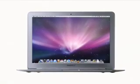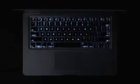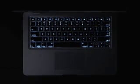Unlike ordinary ultra portables that have small, cramped keyboards, MacBook Air has a full-size keyboard that's a pleasure to type on. And it's backlit. Just like with our MacBook Pro, when a decrease in ambient light is detected, the keyboard automatically illuminates from behind. This is especially useful if you're working on an airplane or taking presentation notes in a darkened conference room.